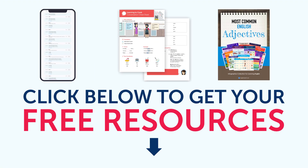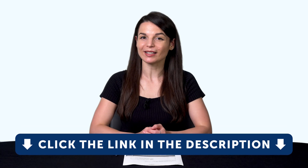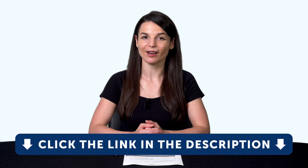By the way, all the lessons and bonuses you're about to see can be downloaded for free on our website. Click the link in the description right now to sign up for your free lifetime account.